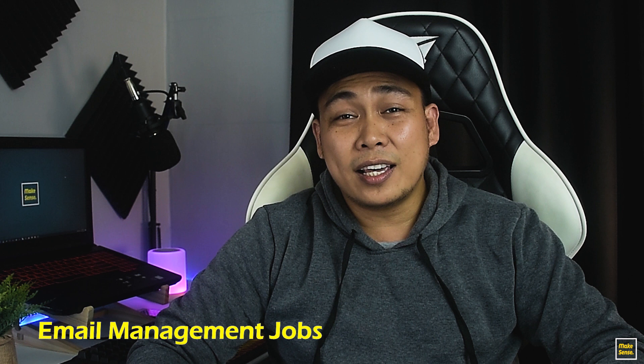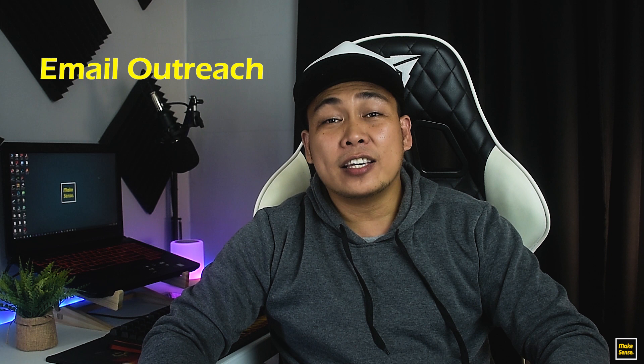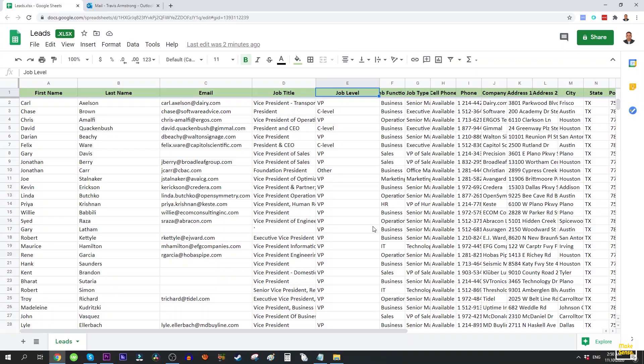The next job is email management. These jobs are very easy and will not require much from you as far as technical skills are concerned — you just need to be organized and accurate. Your client gives you access to an email account and lets you respond to emails and clear the inbox. Don't worry about what to reply because your client usually provides email scripts and templates. One example is email outreach, where your client gives you a list of people with email addresses and your job is to send them emails one by one using their provided login and template.